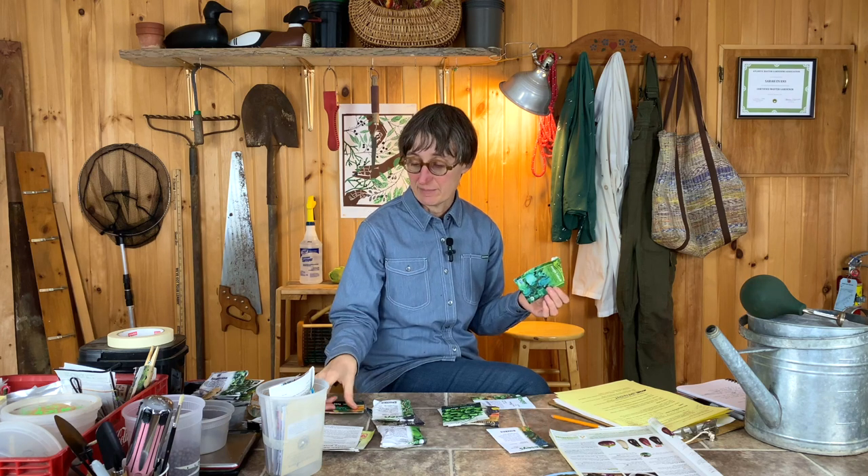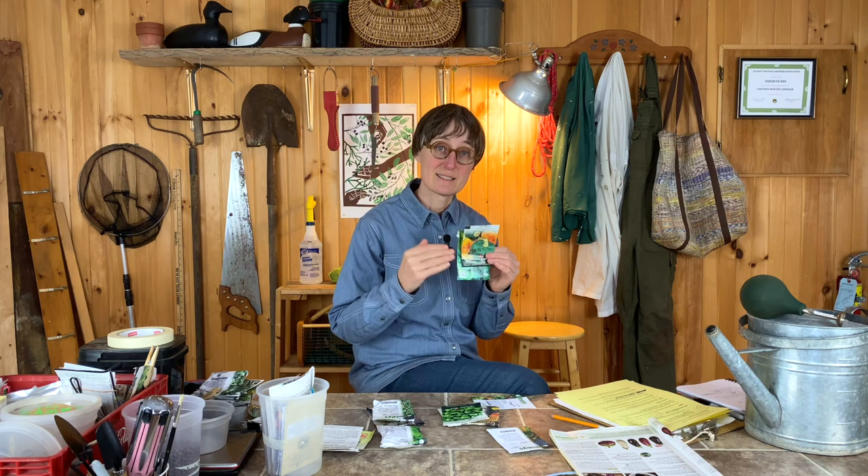Another thing you'll see is Non-GMO Project. You are not going to accidentally buy any genetically modified or GMO seeds — those are highly regulated, they're very expensive, and they're for agricultural producers. If you find something that doesn't say Non-GMO Project Certified, that doesn't mean it's GMO. It's not something you have to worry about.